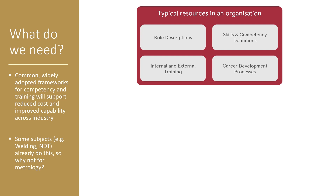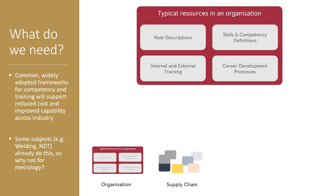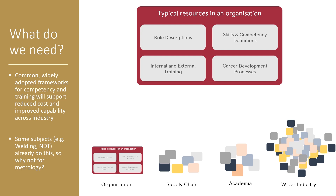In any organisation you'll typically have a set of role descriptions for people within the business. You'll have some skills and competency definitions and things that you want people to be able to do to achieve those roles. You'll then have some training, either internal or external, that helps people develop those competencies, and often you might have a career development process. The supply chain might have similar but slightly different things, and academia and wider industry will have lots of instances of these kinds of resources.